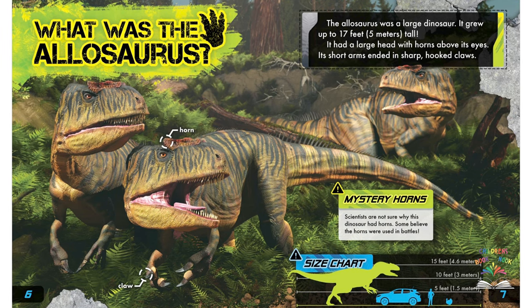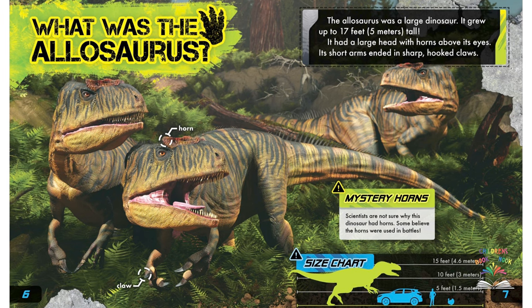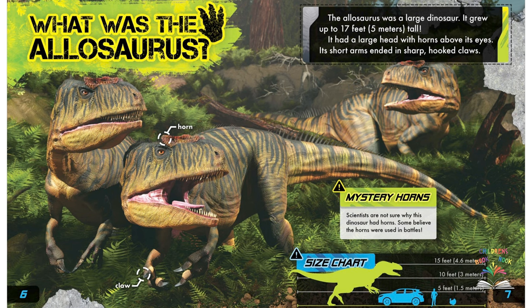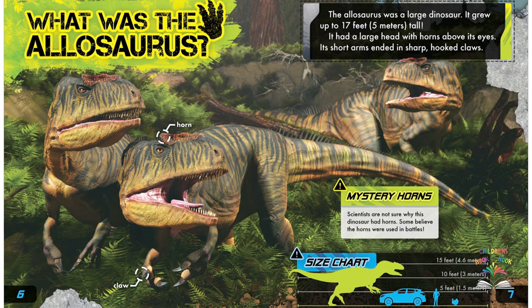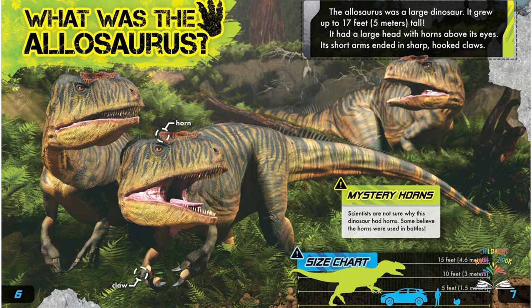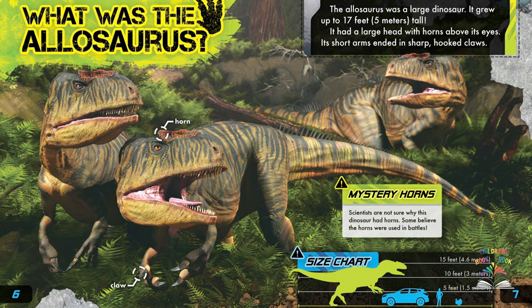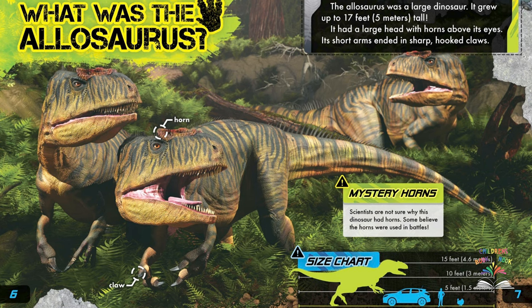The allosaurus was a large dinosaur. It grew up to 17 feet or 5 meters tall. It had a large head with horns above its eyes. Its short arms ended in sharp hooked claws. Mystery horns: scientists are not sure why this dinosaur had horns — some believe the horns were used in battles.